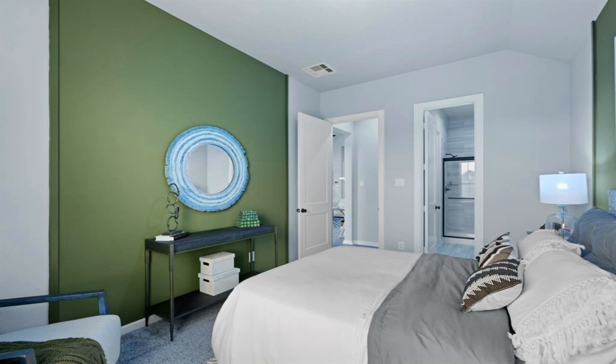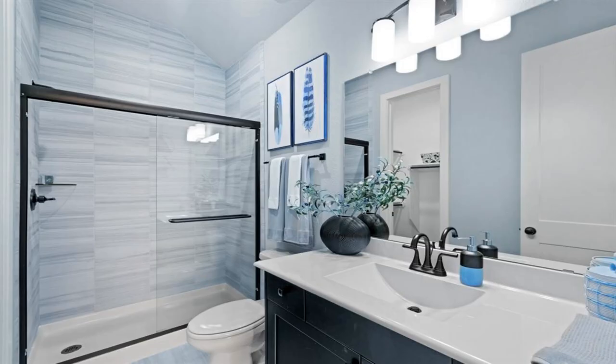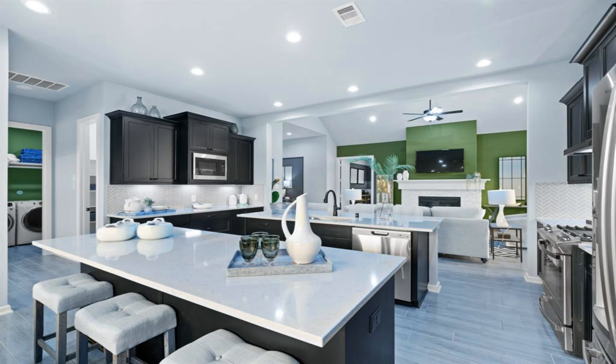Kitchen selections include smoky mountain stain cabinets, white ice granite counters, under cabinet lighting, upgraded black fixtures, knobs, and a lighting package. Woodland tile throughout common areas.